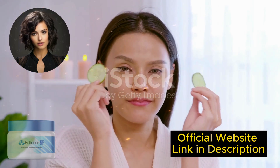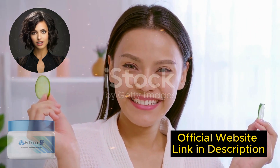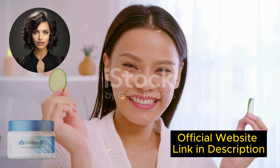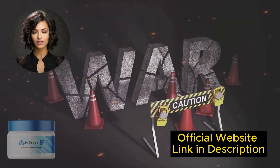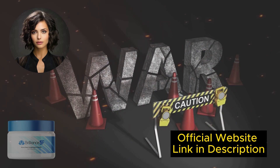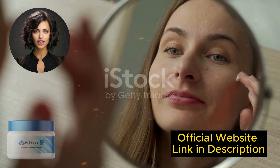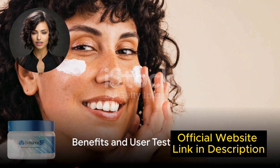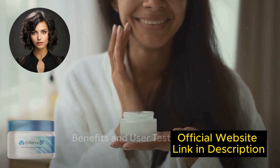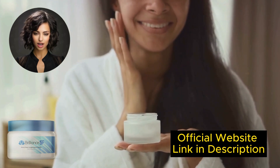If you buy Brilliance SF Cream and follow the exact treatment and take it seriously, you will see the results you expect. Remember that your results will be very different from anyone else because each body acts uniquely. Brilliance SF Cream is manufactured in the USA in an FDA-approved and GMP-certified facility under strict and precise sterility standards. You can be sure it does not contain stimulants or dangerous toxins and, most importantly, is not addictive. Brilliance SF Cream can only be found at the link in the description of this video and is not available for purchase anywhere else.